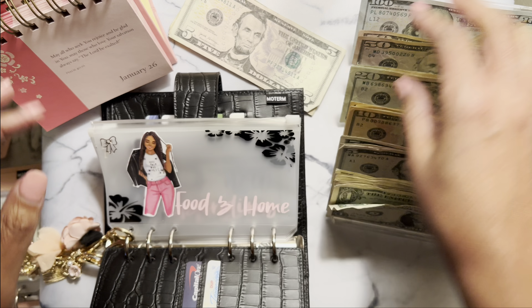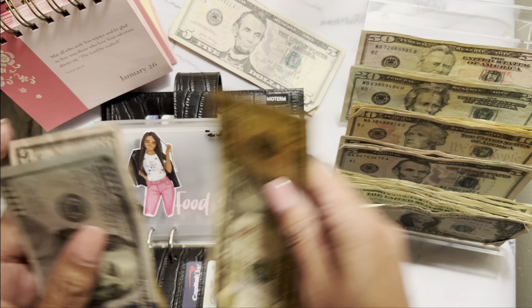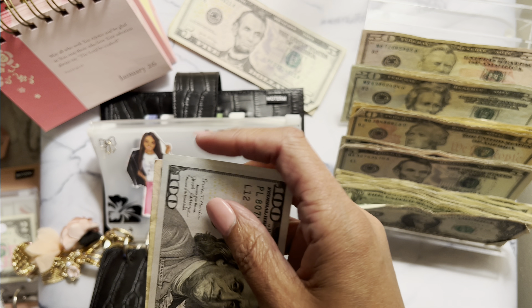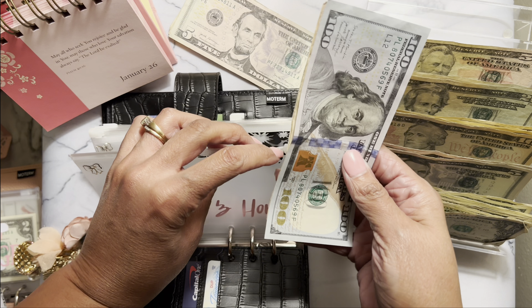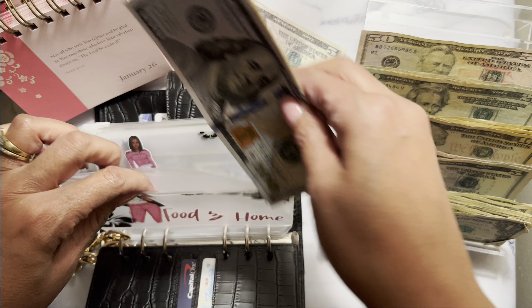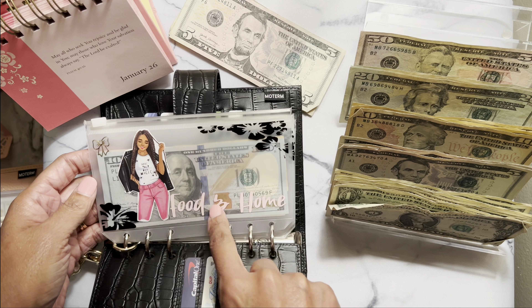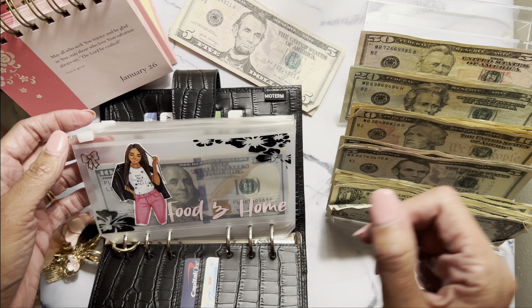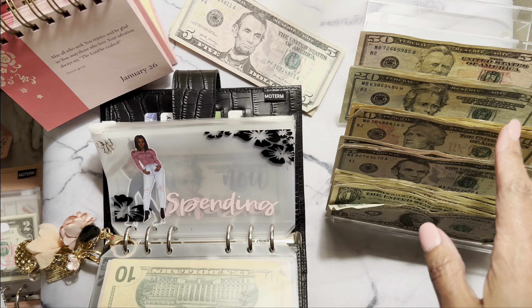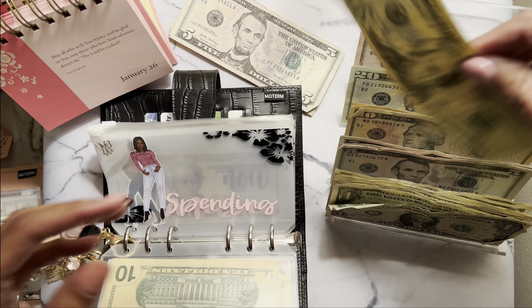Let's get this stuffing done. Food and home is going to get $160 — this $100 bill, this $50, and this $10 is $160. Folding money isn't so bad until you get change at the store and you're in a hurry. I was just over it — the envelopes are cute and my little Moterm is cute. It might be different in the summer, maybe it's the winter, but whatever. Spending is going to get $45.